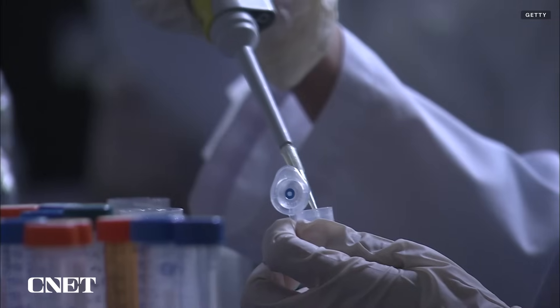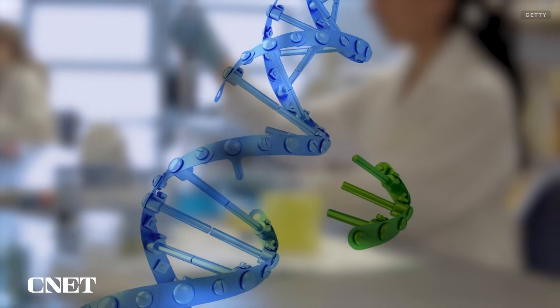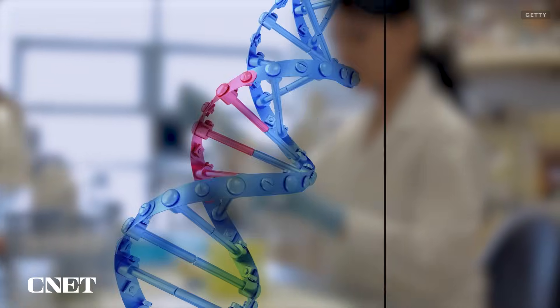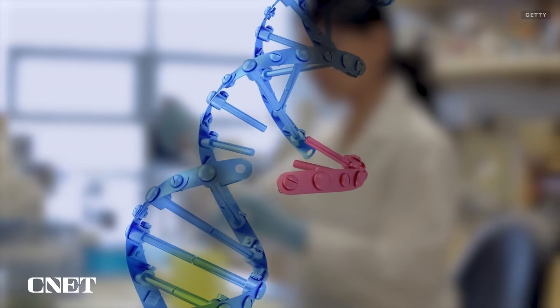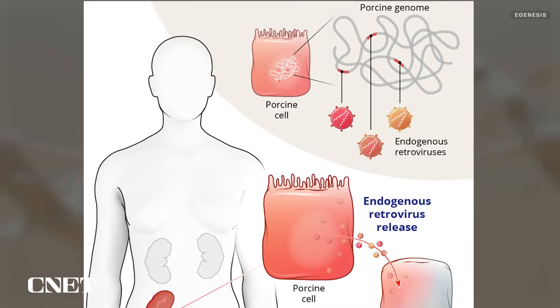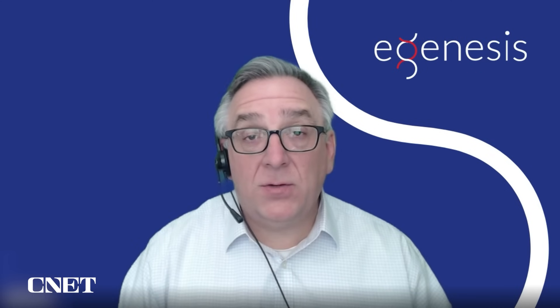That's where gene editing comes in. Some people have the misconception that we edit the adult animal — we don't. We edit the cells, and then we can produce the adult animals from the cells. Several edits are made to the donor animal's genome, adding human genes to help with the incorporation of the organ into the body, as well as removing some pig genes in order to reduce the risk of organ rejection and cross-species infection. Every pig breed has anywhere from 50 to 70 copies of a retrovirus in their genome, and the only way to address it is to edit the genome.